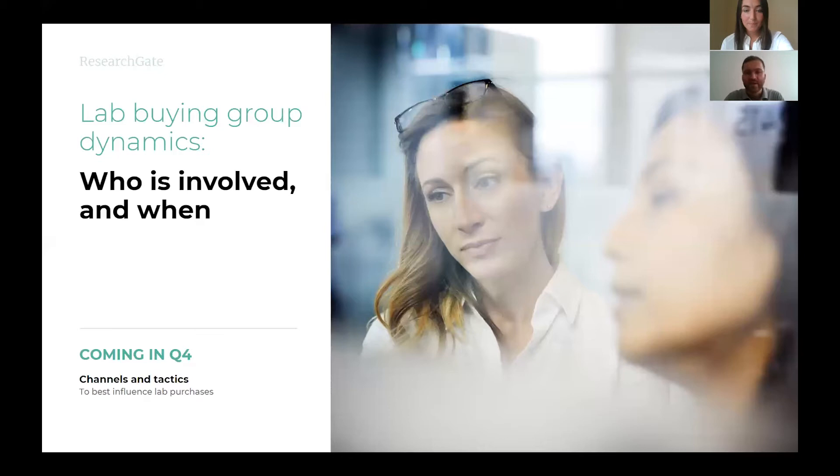Our aim today is to help you learn how to build a great advertising and marketing approach that connects with scientists in the ways they need, by helping you better understand buyer needs, concerns, motivations, and general behaviour in purchasing lab equipment. Today, we'll look more deeply at lab equipment buying groups and what manufacturers need to know in order to influence their decisions.